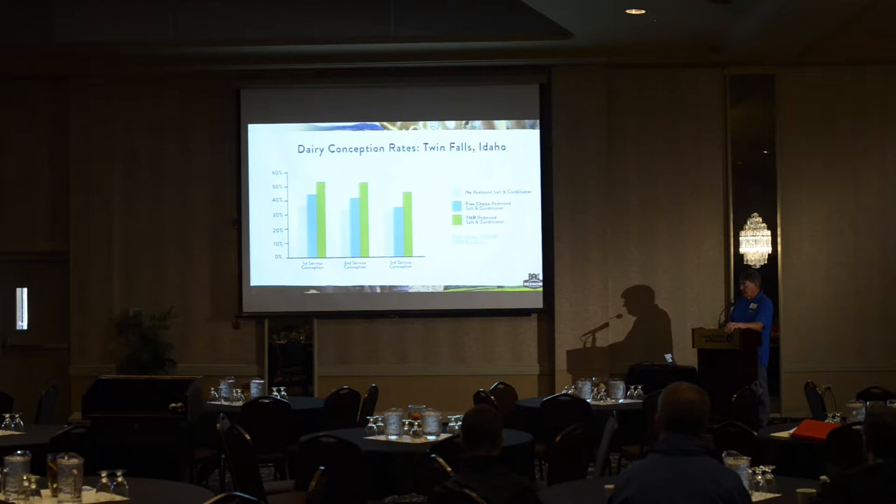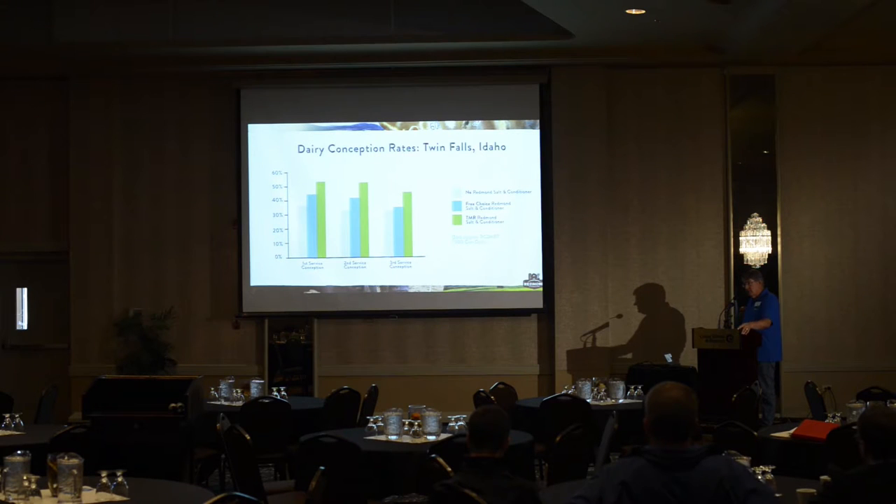This particular dairy had been written up in dairy magazines as one of the top five percent reproductive herds in the United States before they went on Redmond. One of the things people really notice with the Redmond salt and conditioner is very strong heats. In tie-stall barns they talk about vocal heats — a cow in the front of the barn bellering and serenading a cow in the back because they're both in heat and singing to each other.